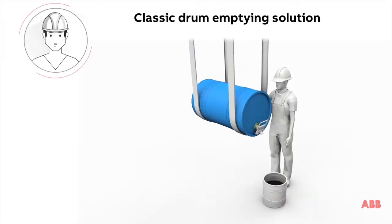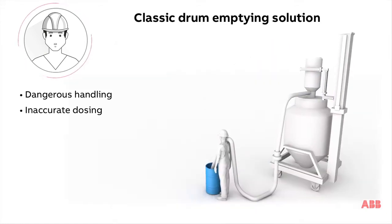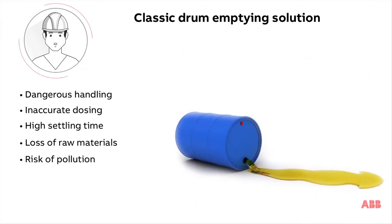The commonly proposed solutions are manual and have many drawbacks: increased dangerous situations, inaccuracy of dose quantities, high settling time, loss of raw material, and risk of pollution.